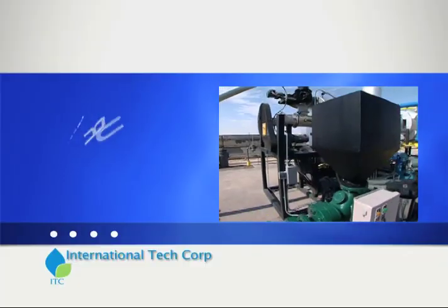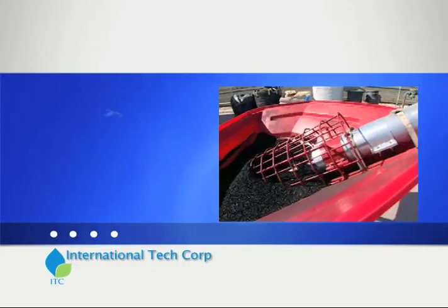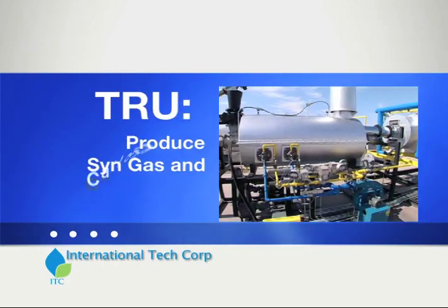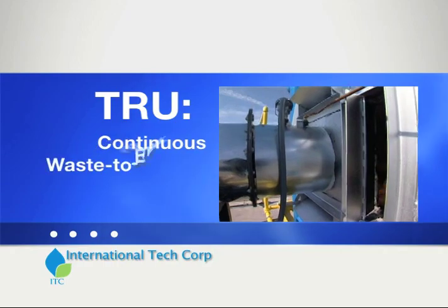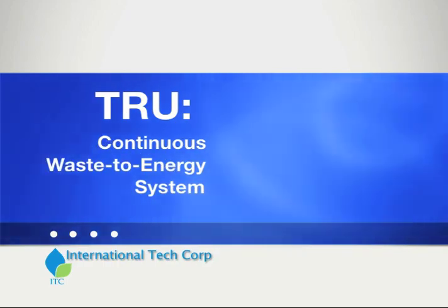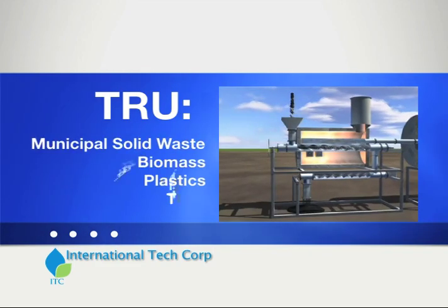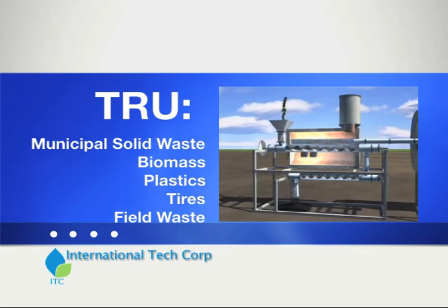The Thermal Recovery Unit, or TRU, produces renewable energy and carbon char that has many industrial and agricultural uses. The TRU is designed for businesses and governments to produce energy and reduce many waste streams. The TRU can process a wide variety of fuels and convert them to energy.